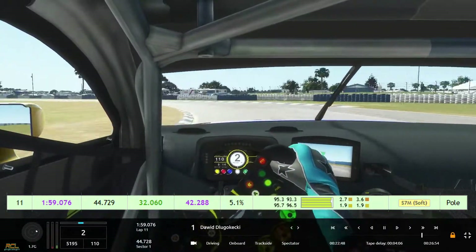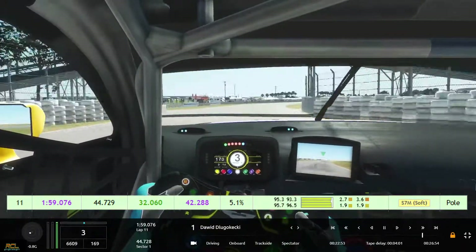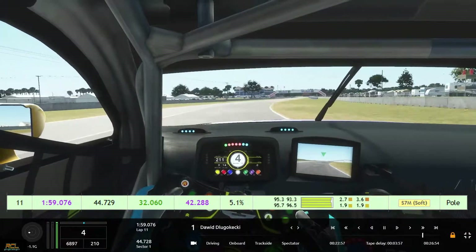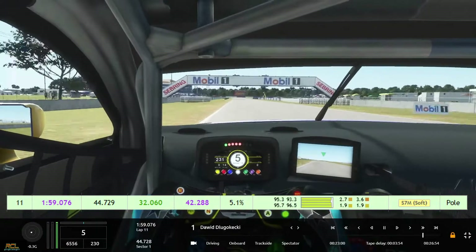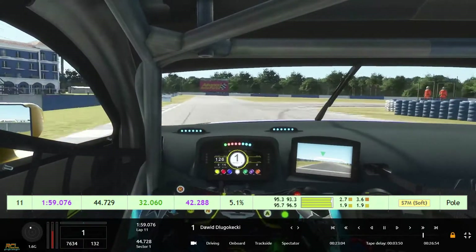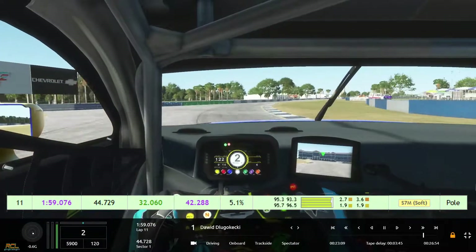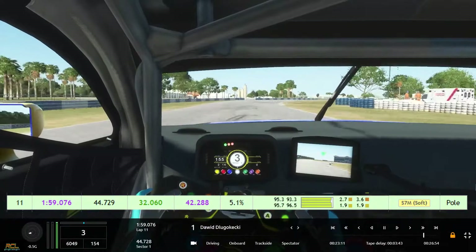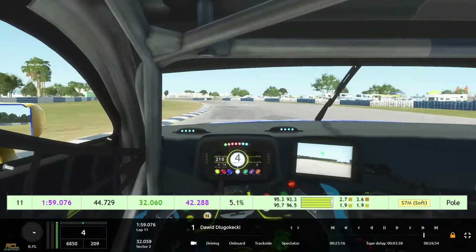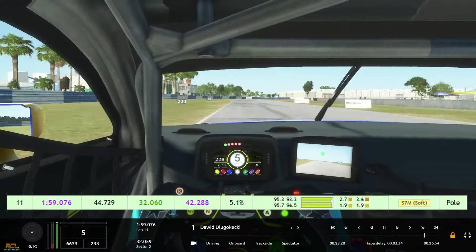5.1 percent means 5.1 percent liters of fuel in the tank left — 100 would be a full tank — so very low fuel in qualifying. He used some tire on the front right for this lap. You can see the throttle input in green and the brake in red on the lower left side. The new UI from rFactor makes things better — it definitely looks way better.